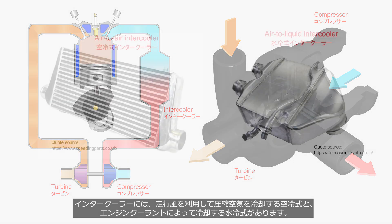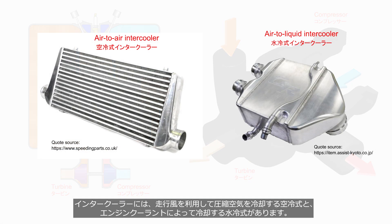Intercoolers come in two types: the air-to-air intercooler, which uses the airflow during driving to cool compressed air, and the air-to-liquid intercooler, which relies on engine coolant for cooling.